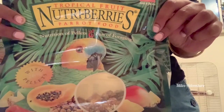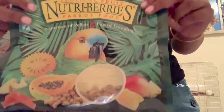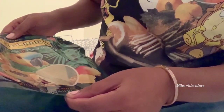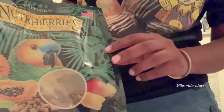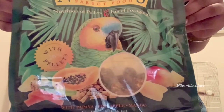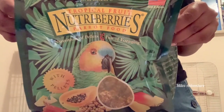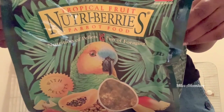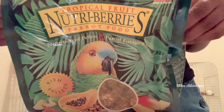The Nutriberry treats — they have them in a variety of flavors and this bag is fairly large. This is a three-pound bag and this particular flavor is papaya, pineapples, and mangoes. A lot of bird owners will give these to them as treats because it's got some pellets in there and dried fruits and veggies. It's coated with honey, so maybe not the best to give them all the time, but certainly once a day or once every other day is perfectly fine.